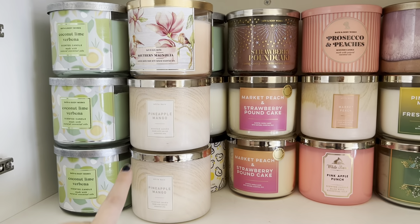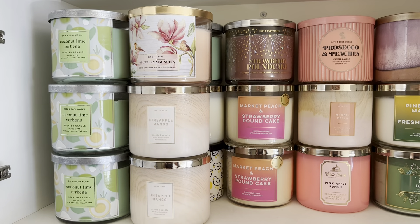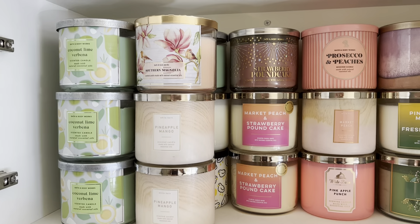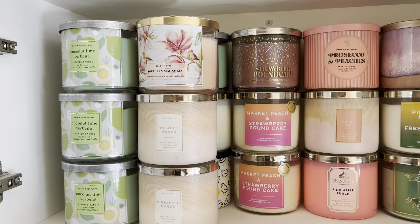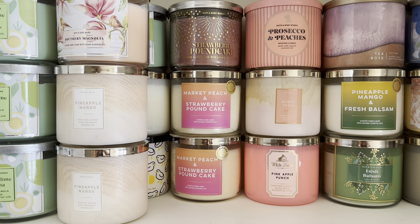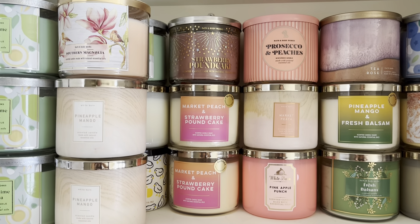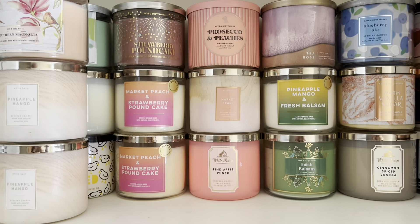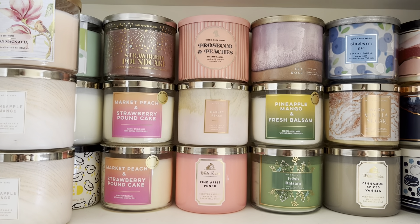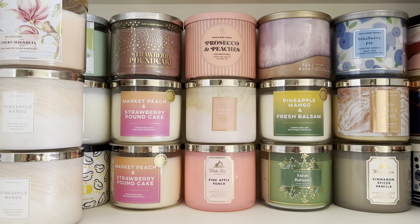I do have two Pineapple Mangoes — I like to burn those in the winter, actually, like in January when I kind of need a pick-me-up, and I like to burn them into spring. Southern Magnolia is one I picked up over the summer that I just haven't burned yet. I'm still storing like items together, so I have my two blends of Market Peach and Strawberry Pound Cake. I have one more kind of random Pink Apple Punch — I'm actually currently burning one of them but I do have a second. These are very spring-like items: Market Peach and Prosecco and Peaches.